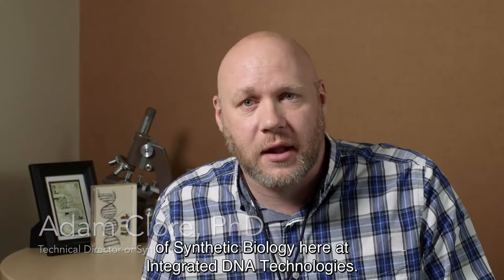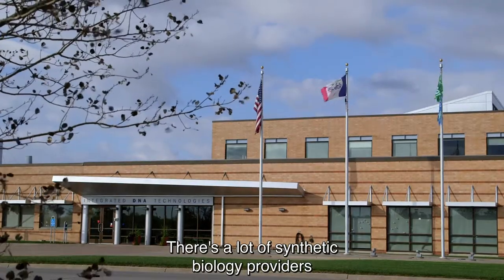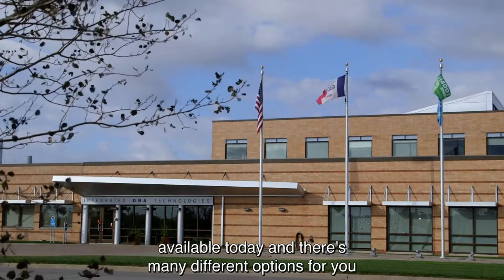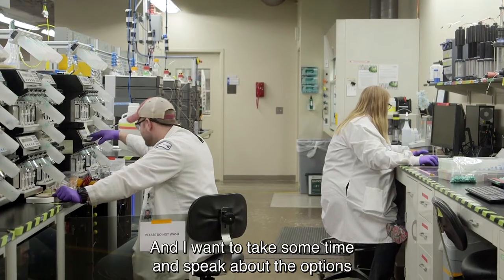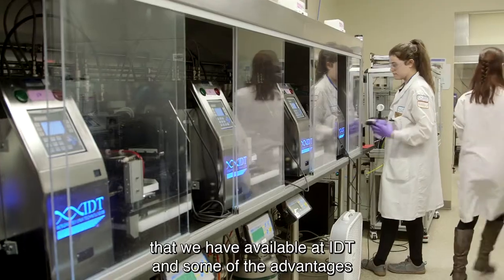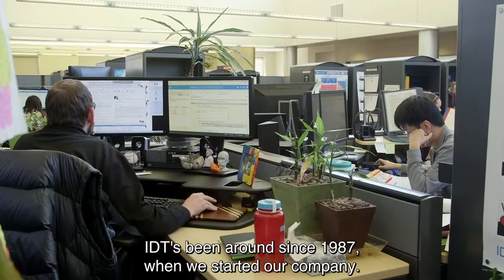Hi, my name is Adam Klor and I'm the Technical Director of Synthetic Biology here at Integrated DNA Technologies. There are a lot of synthetic biology providers available today and many different options to choose from. I want to take some time and speak about the options we have available at IDT and some of the advantages you can have by ordering from us.